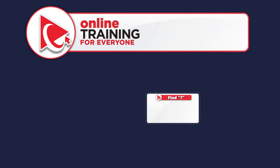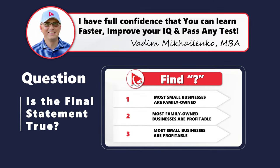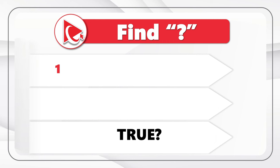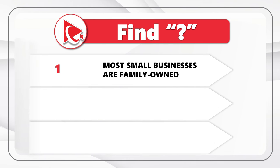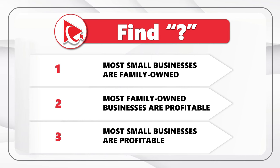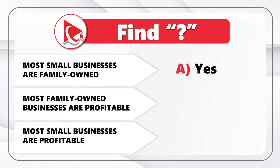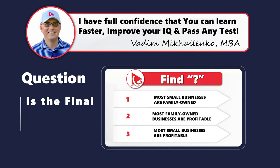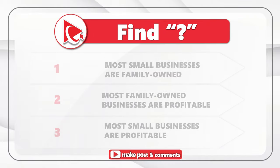Here's an amazing question which tests your logical reasoning and verbal reasoning skills. You're presented with three verbal statements and need to determine if the final statement is true. The first statement is: most small businesses are family owned. The second statement is: most family owned businesses are profitable. And the last statement is: most small businesses are profitable. Is this statement true? You need to select from three choices: A — yes, B — no, or C — uncertain.